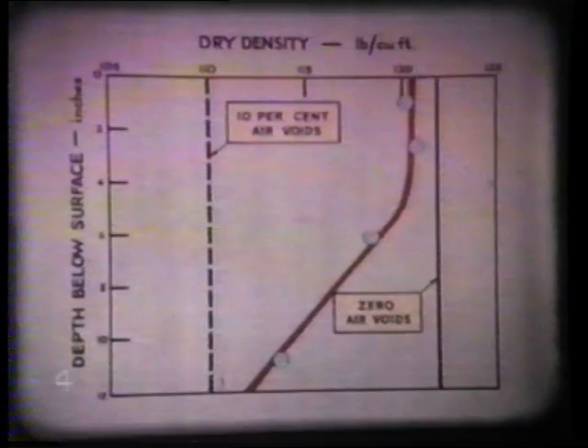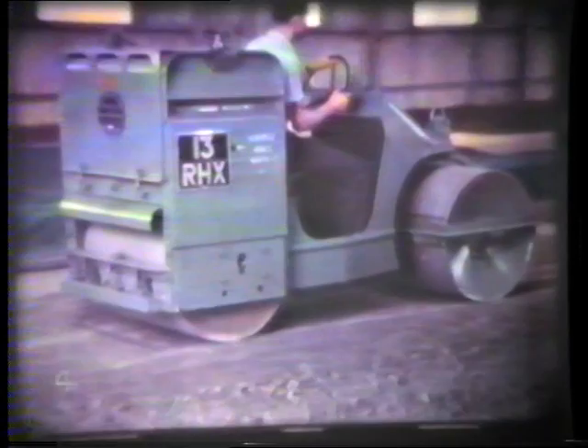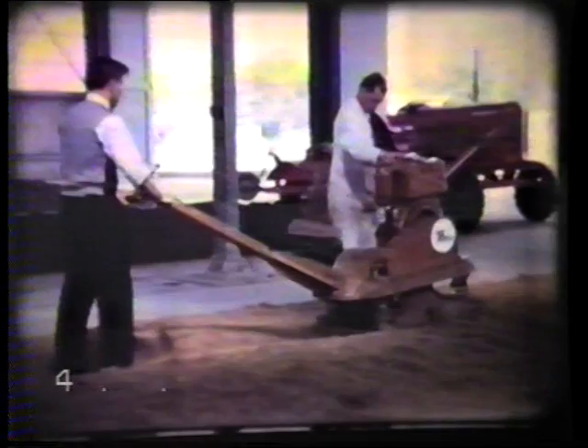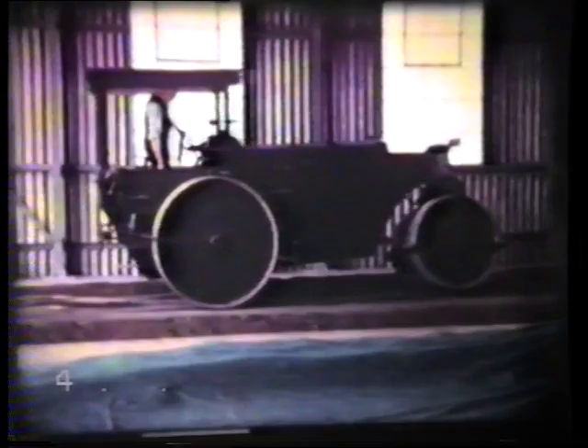A knowledge of the three curves obtained on the test soils for various types of compaction plant enables the engineer to select the most suitable machine to be employed for any particular work. He can also specify the most satisfactory and economical method of operating the machine. Only in this way can the necessary standard of earthwork construction be achieved at the minimum cost.